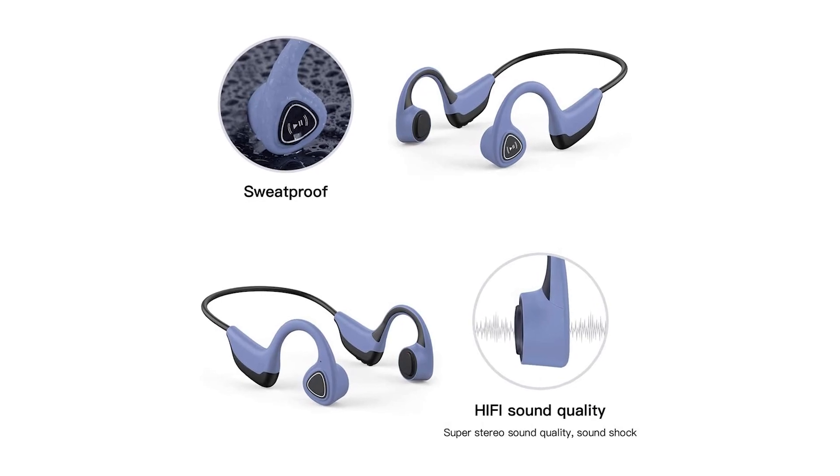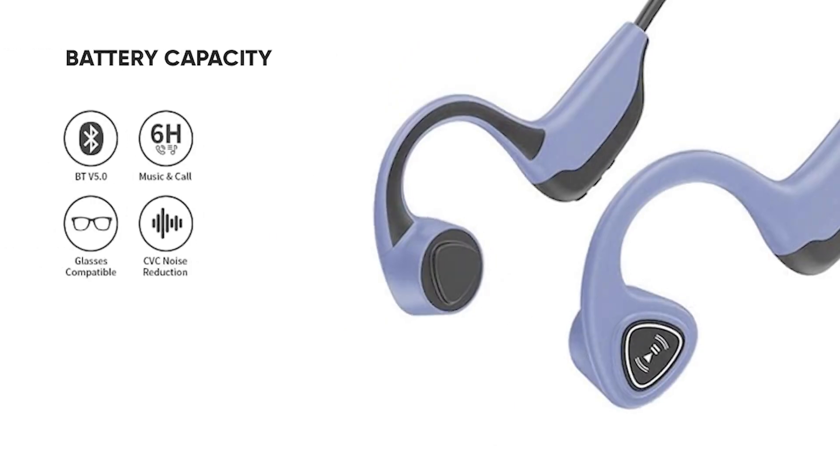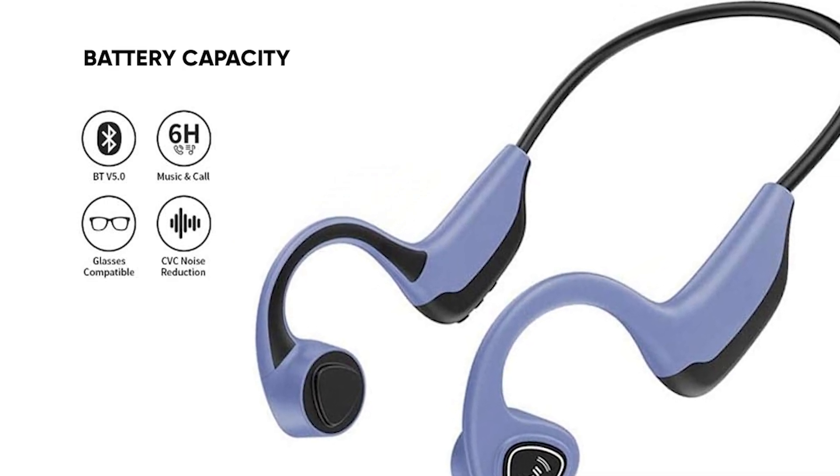The main aim is to ensure that your ear is open to ambient sound, thereby helping you to avoid danger from the surroundings. Another amazing feature of the Swim Audio wireless headset is its large battery capacity, which allows you to enjoy continuous calls and music for up to 6 hours.